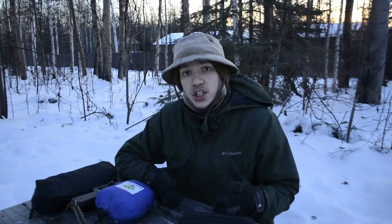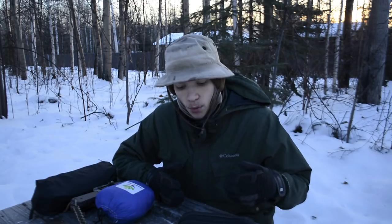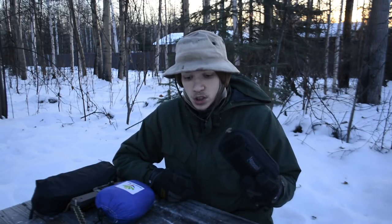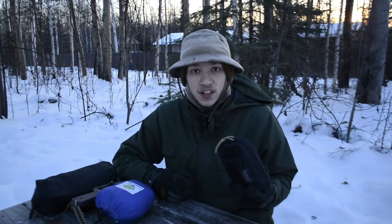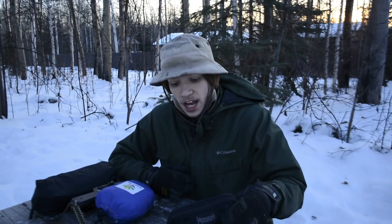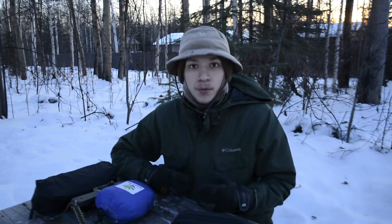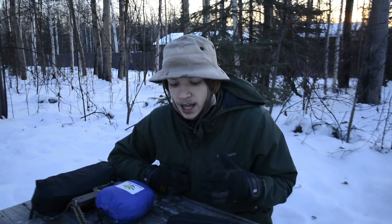The PSK covers a whole bunch of different things to really help you in a survival situation. I carry this whenever I do anything out in the woods — snow machining, hiking, bushcrafting. There are a lot of adventures Ashley and I go on year-round, and anytime I'm out in the woods this PSK is on my belt. It's a very smart idea to have.